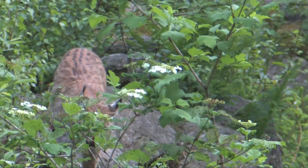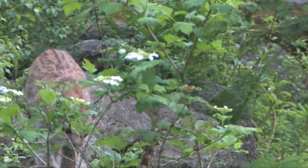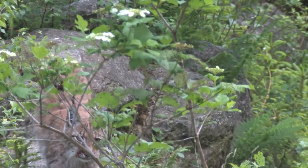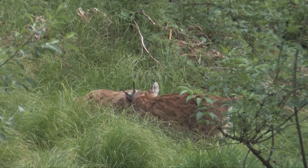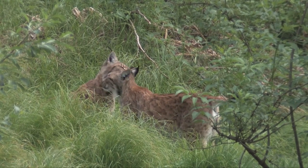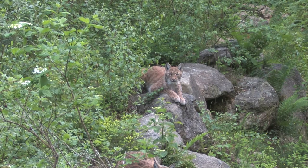Der erste wirkliche Nachweis eines Luchses hier im Hainich. Für den Luchs ist der Hainich fast ein bisschen klein – der Luchs hat hier trotzdem sehr gute Lebensbedingungen, muss aber auch Nachbarwälder unbedingt mitnutzen. Selbst ein einzelnes Luchspaar oder eine einzelne Luchsin mit Jungen – für die wäre der Hainich fast nicht groß genug.